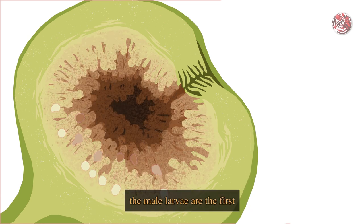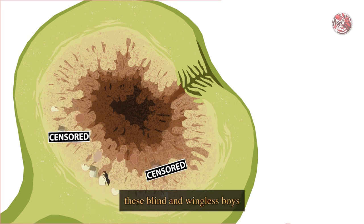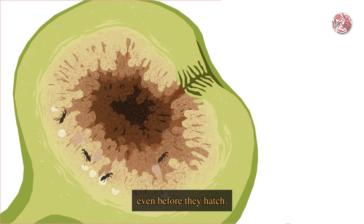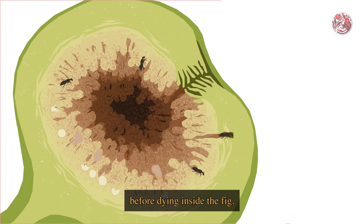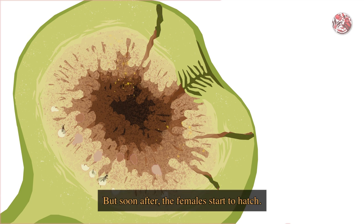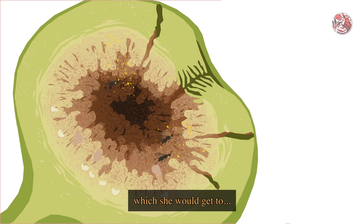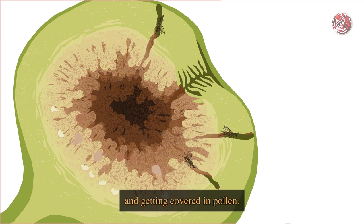As time passes, the male larvae are the first to develop into wasps. And immediately after coming out from their galls, these blind and wingless males will mate with the females even before they hatch. They then go about digging exit tunnels for the females before dying inside the fig. But soon after, the females start to hatch, and in order to leave the fig, they first need to find the exit tunnels, which they get to after passing by all the male flowers and getting covered in pollen.